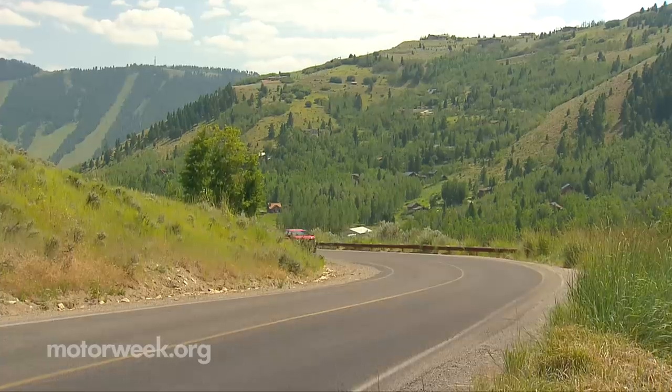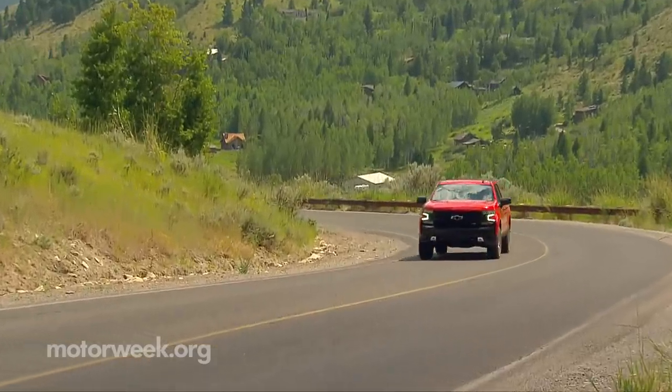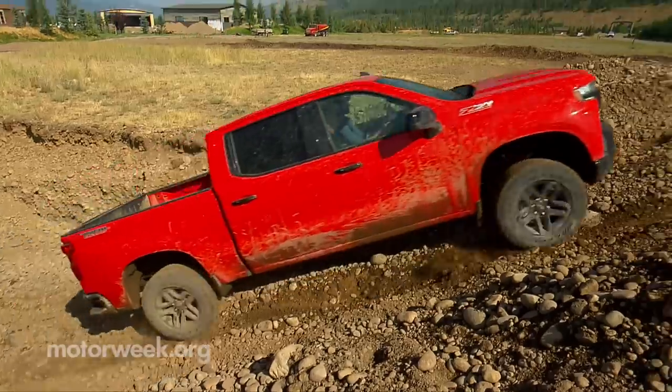To show off this new-age pickup, Chevrolet took us to Jackson Hole, Wyoming for a few days of driving, both on and off-road.